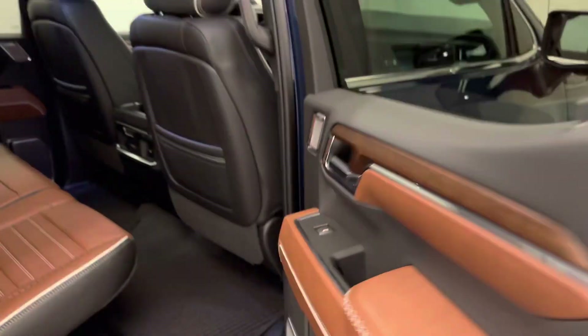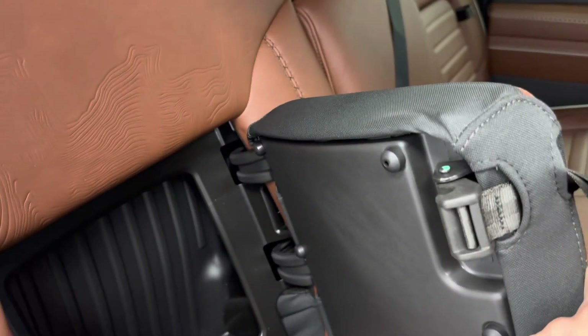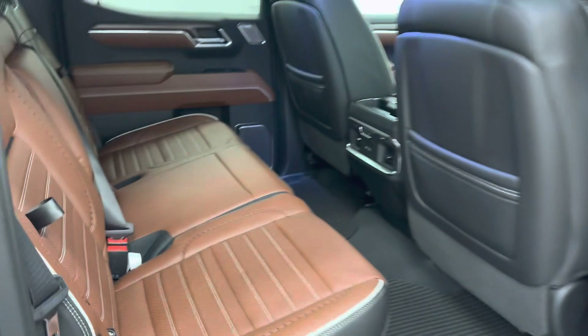Rear options include power windows, 60-40 split bench seats with centre armrest and cup holders, sliding rear window, rear heated seats and USB support, rear seat storage. You can fold those seats up for more storage space.